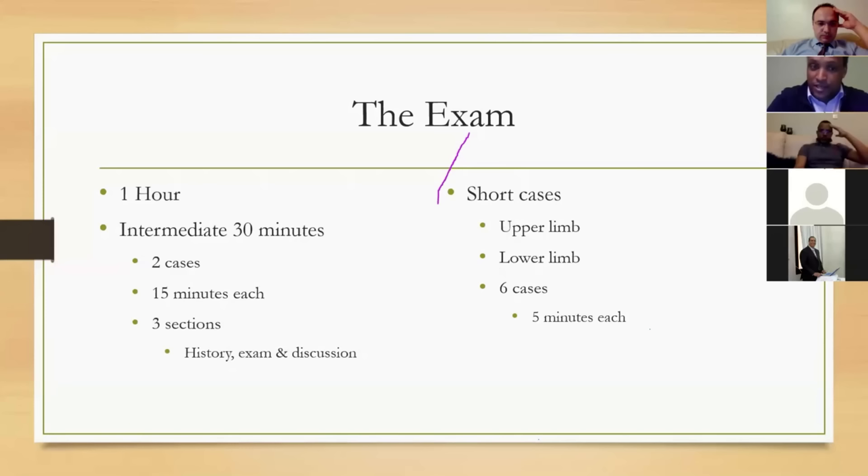In each history there are two examiners, giving four scoring opportunities. If you can score a good eight, you're starting well. There are also six short cases — upper and lower limb — five minutes each. The focus now is on history for the intermediate cases.